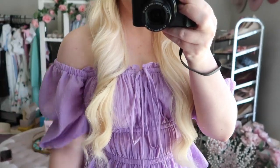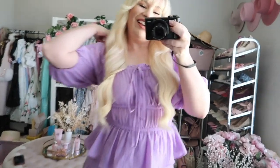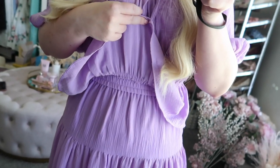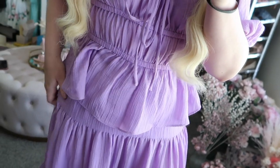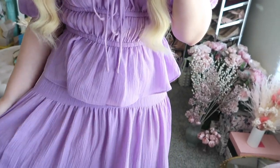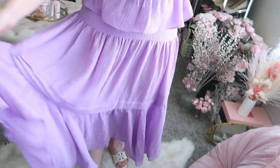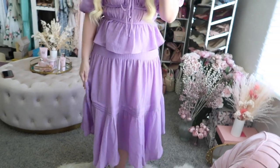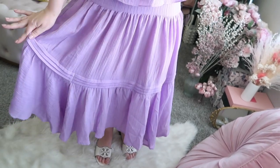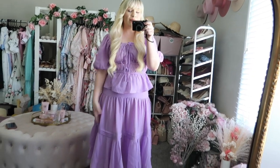You can also wear the top off the shoulder if you prefer — it looks really cute — and there is a tie at the front. The skirt has elastic at the waist and is a little fitted at the top — worth noting if you have larger hips — but I found it's actually fine. The rest of the skirt is really flowy, beautiful, and ethereal, with a slightly asymmetrical handkerchief hem.